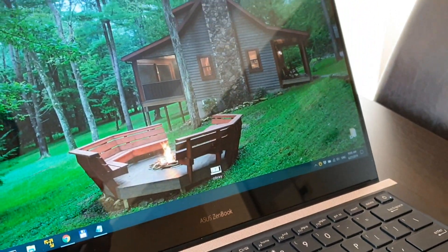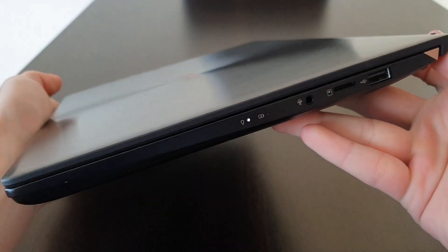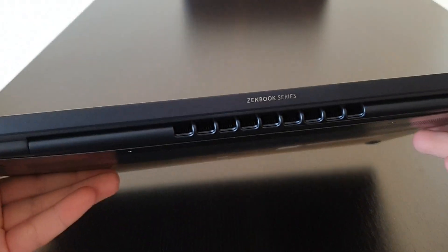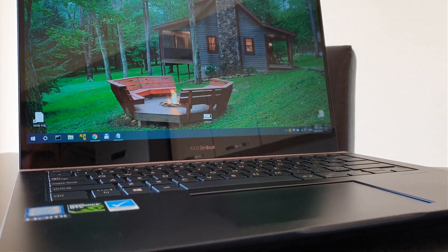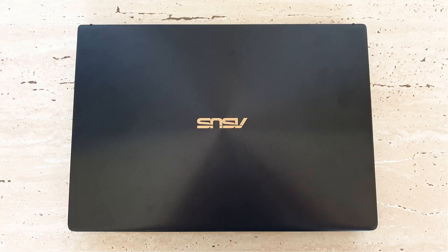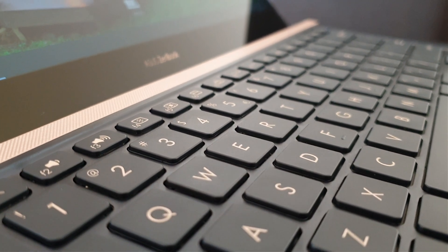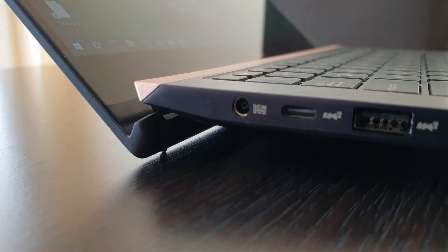Drum rolls please. The new laptop is still ASUS by its last name, but its first name is UX480FD. It is also known as the ZenBook Pro. This is a 14-inch laptop with the exact dimensions of the old one — they were able to fit a larger screen in the exact same casing, which is a very big winning point. This is an i7 quad-core with 16 gigs of RAM, still 512GB SSD storage, and it also has an NVIDIA GPU with 4 gigs of dedicated RAM, which is a very strong point.